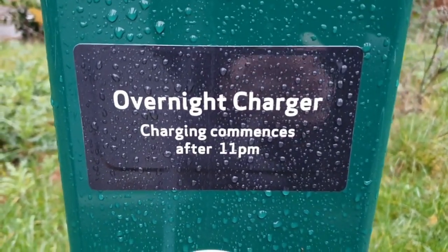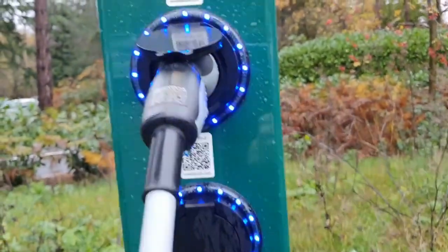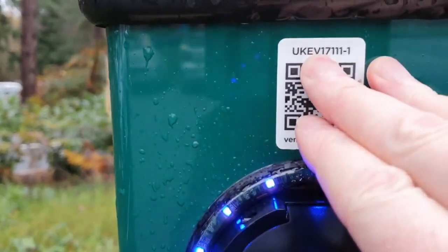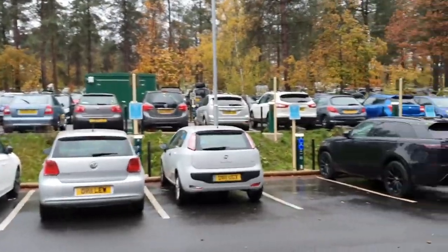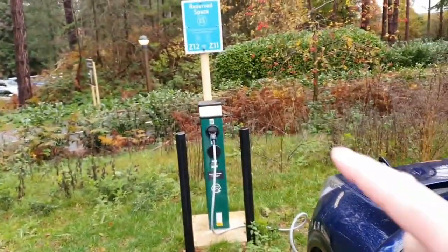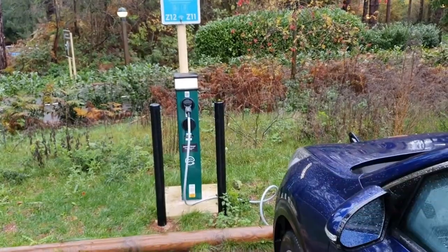Just showing the Rolec chargers again — there's a nice big fat sticker on there saying charging will commence after 11pm. You can use the QR code to start a charge, or as I did, pop in that number and then you get a whole list of all the charge points here at Centre Parcs Nottingham. What Centre Parcs do is let you reserve a spot, which is what I did. I had zone ED number 11 — simplicity itself. I'm well impressed.